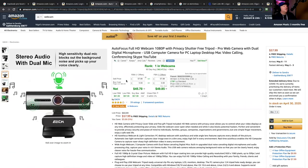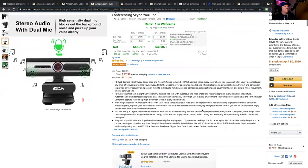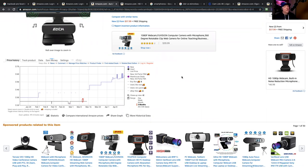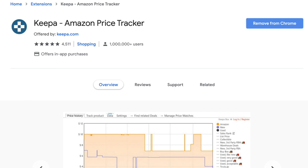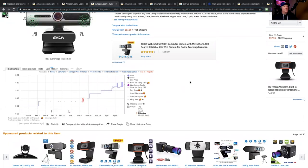The next one is an off-brand called EACH. It has a microphone built in and is number one in webcams, probably because the price is so cheap at $57 — before it was $29 and slowly it's going up to $54. If you're interested, there's a plugin called Keepa. You install it into your Amazon browser and it lets you see the price history. It's really useful because you don't want to pay $300 thinking you're getting a great webcam when before it was only an $80 webcam.